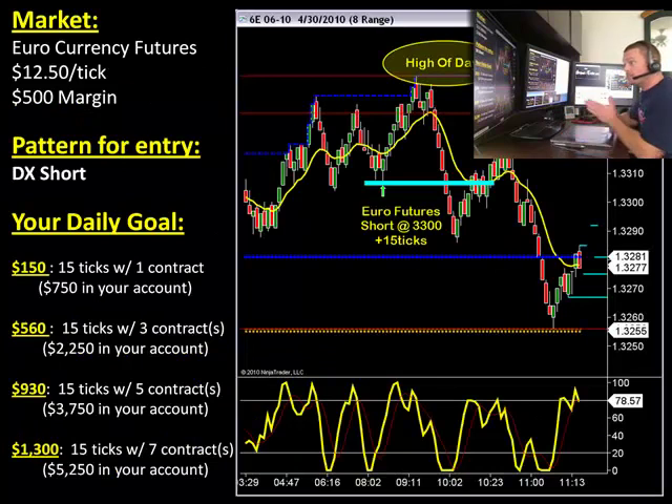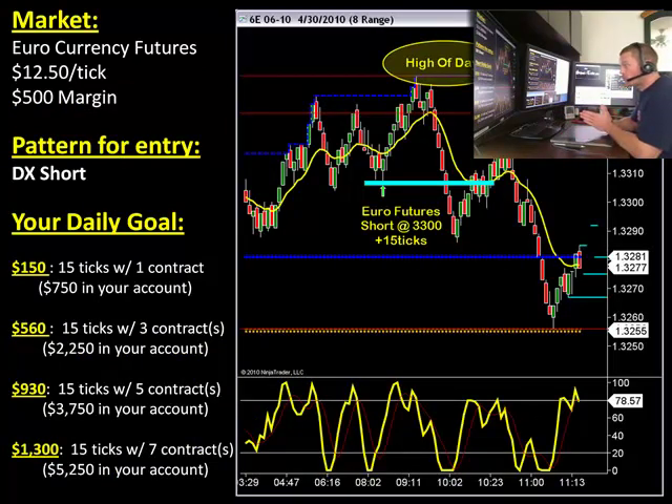Today's easy money trade came on the euro futures, one of our favorite currency futures. Not to be confused with a forex pair like the euro dollar — this is pretty much the same thing, except it's exchange-based. It's traded on the CME, and it has an open outcry pit and it's fully electronic as well. So it's a little bit different than the forex pair, the euro USD.